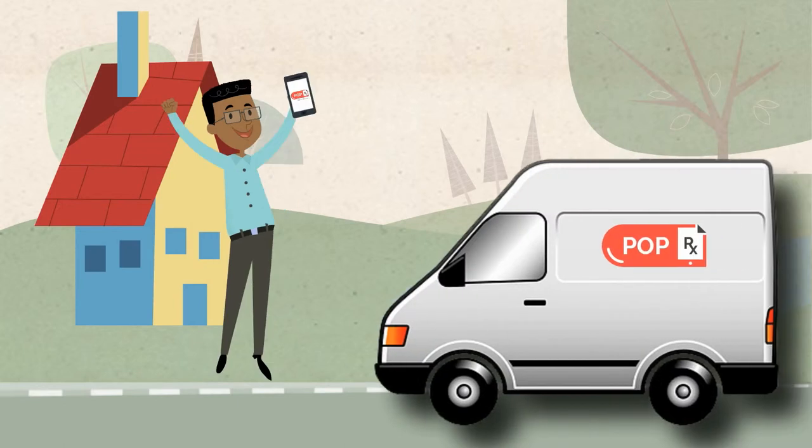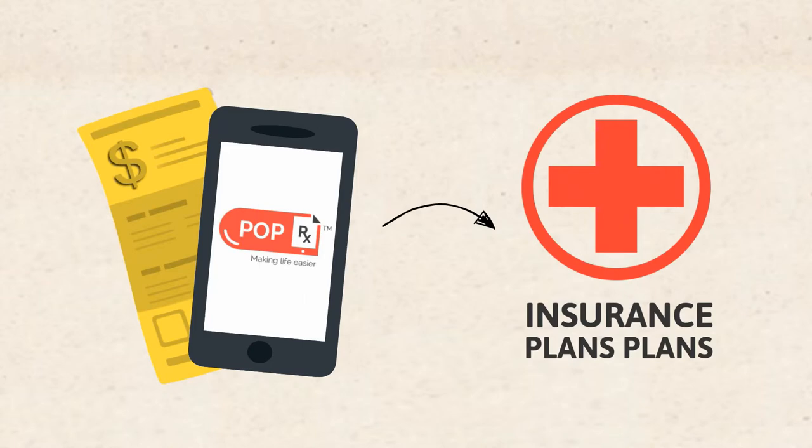And remember, delivery is same day and free. We also do direct billing to all major insurance plans.